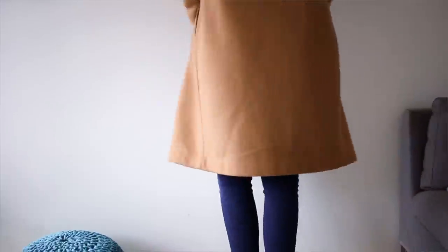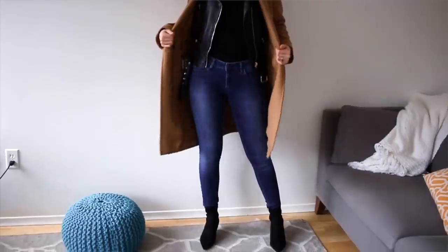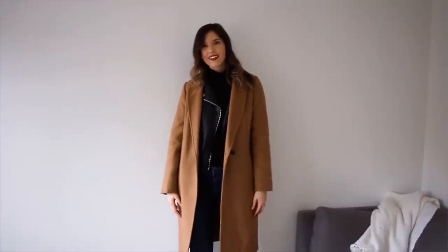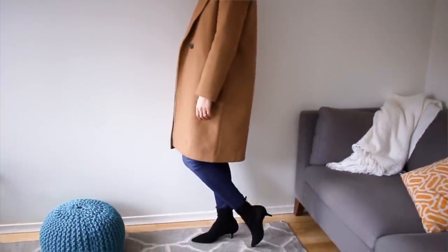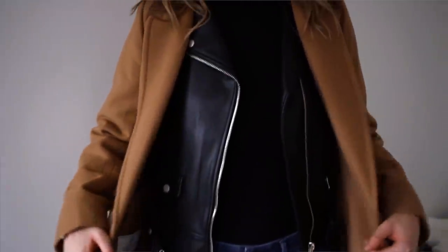Moving on to outfit number two - this is another very layered-up look. Basically I started off with just a pair of blue skinny jeans, and once again I have my nylons layered underneath just to keep my legs as warm as possible. I'm wearing my mock neck black top, tucked right into the jeans - that way no air is coming up onto your skin and making you cold. This is another outfit you could definitely layer underneath with a fitted tank top or something like that, just to have that extra layer.